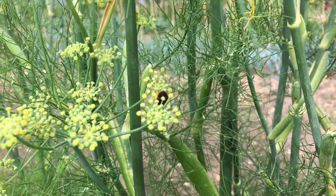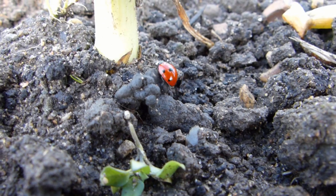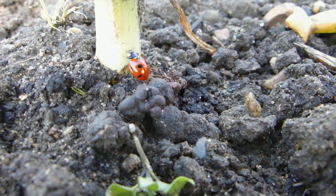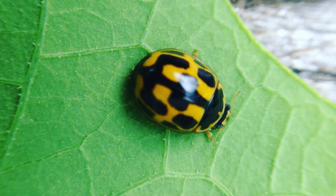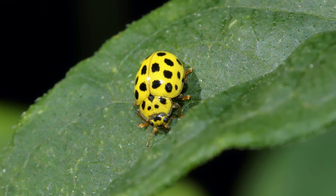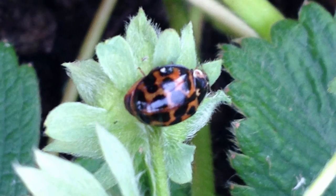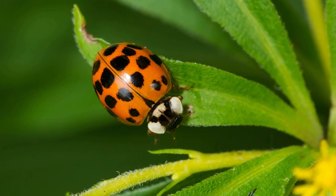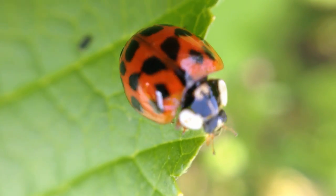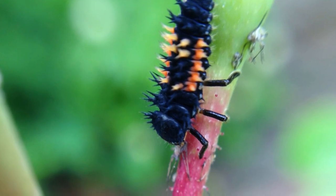There are many different species of ladybugs, often named according to the number of spots on their wing cases. For example, the 2-spot ladybug, the 7-spot ladybug, the 14-spot, and the seriously funky-looking 22-spot ladybug. The harlequin ladybug is invasive in both North America and Europe and will eat the eggs and larvae of other ladybugs when food is scarce — but they're not all bad; they eat lots of pests too.